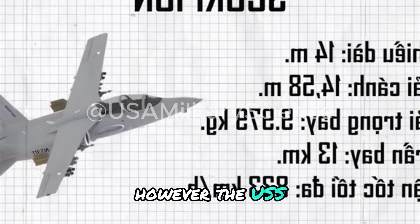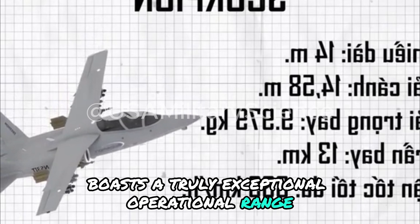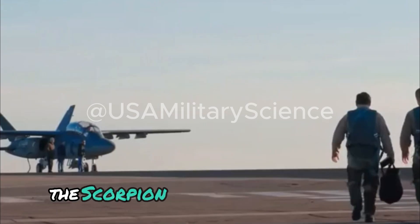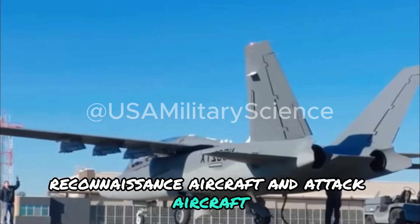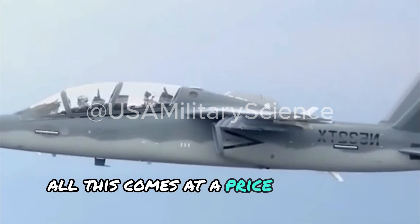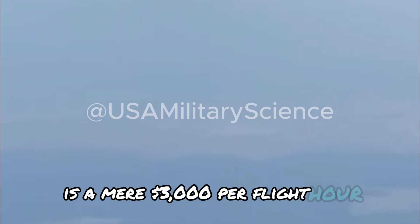However, the Scorpion aircraft boasts a truly exceptional operational range, reaching up to 4,500 kilometers. Interestingly, the Scorpion can operate as a light reconnaissance aircraft, an attack aircraft, and can also serve as a trainer aircraft. All this comes at a price under $20 million, and its operating cost is a mere $3,000 per flight hour.